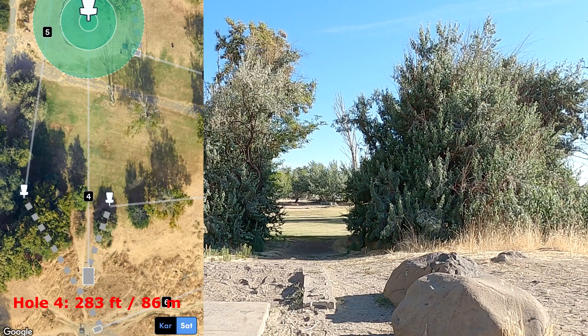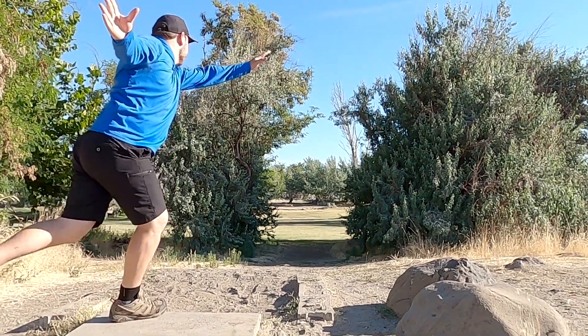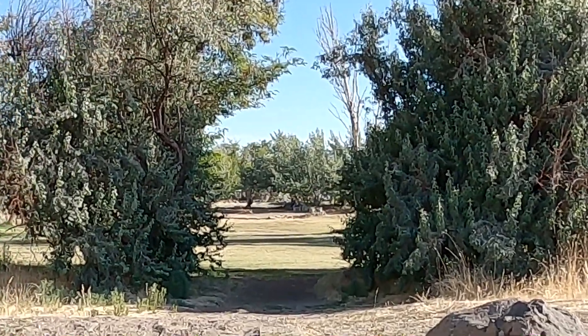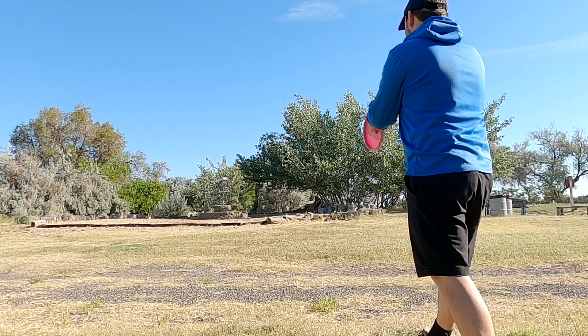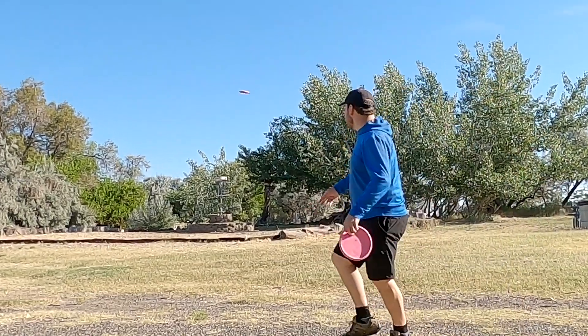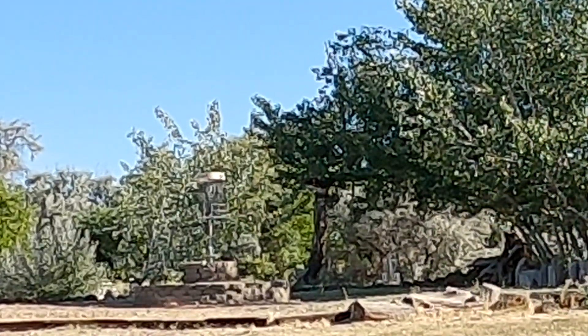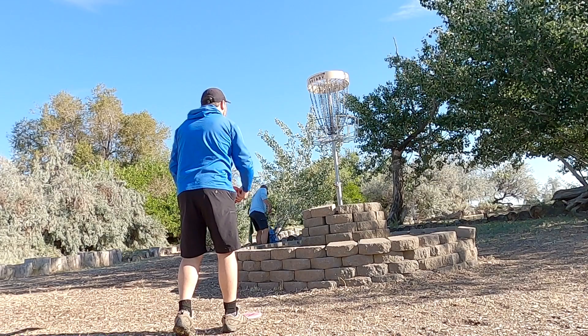Hole 4 was an island hole with this very daunting initial gap. Like I just mentioned on the last hole, I wasn't feeling confident with my backhand and hitting gaps. So naturally, I ended up hitting the right side bush there and missing the island, leaving myself with a really easy decision just to try to pitch up, take my bogey on this hole, walk away, knowing that there should be many more birdie opportunities on this course.